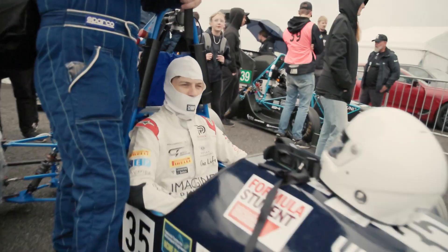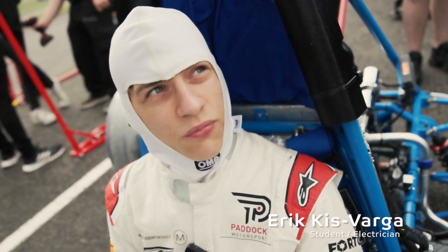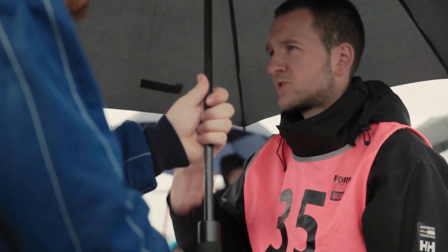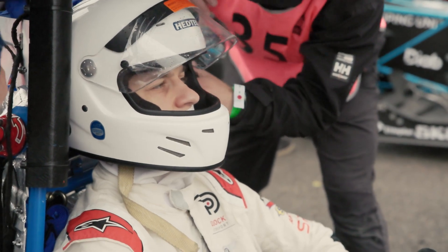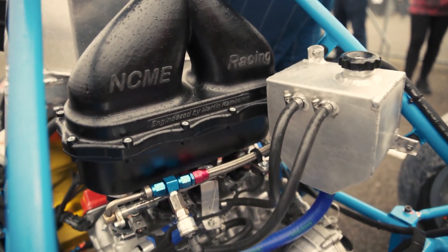I feel confident with the car. We had to do a few changes because they found a few non-compliances, so we fixed them and we're up to standards now. Hopefully we'll pass. Once we've gotten through scrutineering, we'll be high up there because a lot of teams just don't manage to get that far.